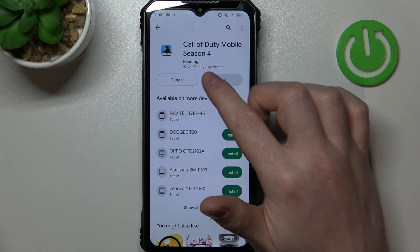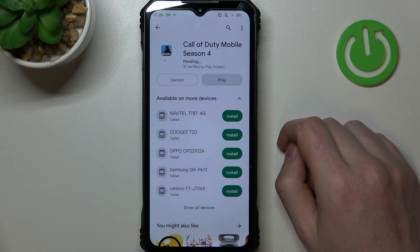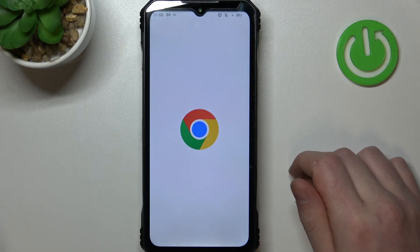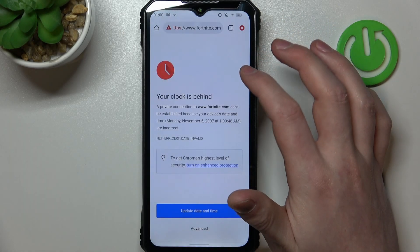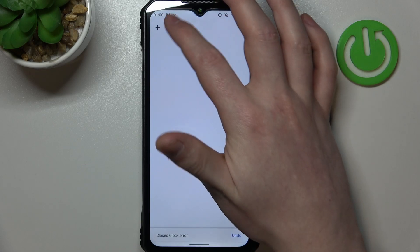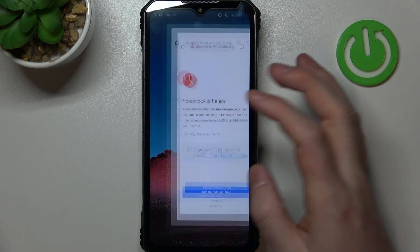If we click on install, it changes into pending mode and it's stuck like this forever. Let's cancel it for now and move on to the browser. Right here, if we try to reach any website or open a new one, we get this error.